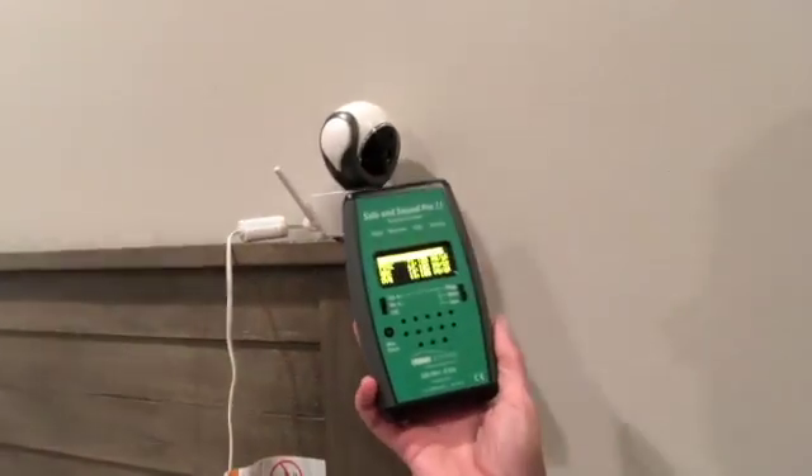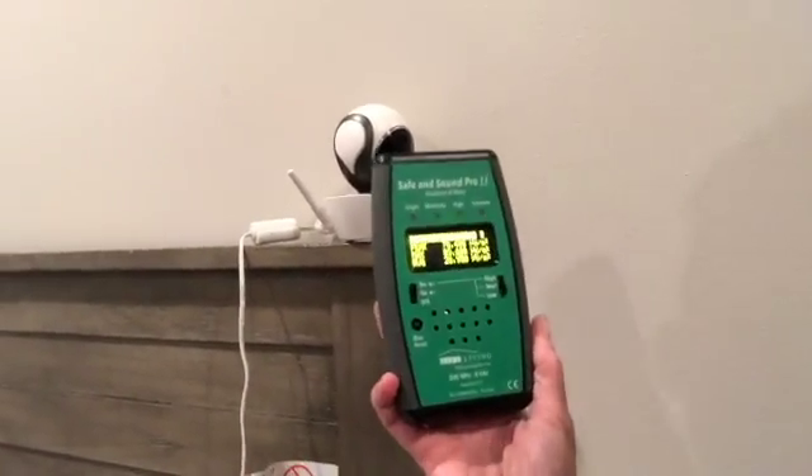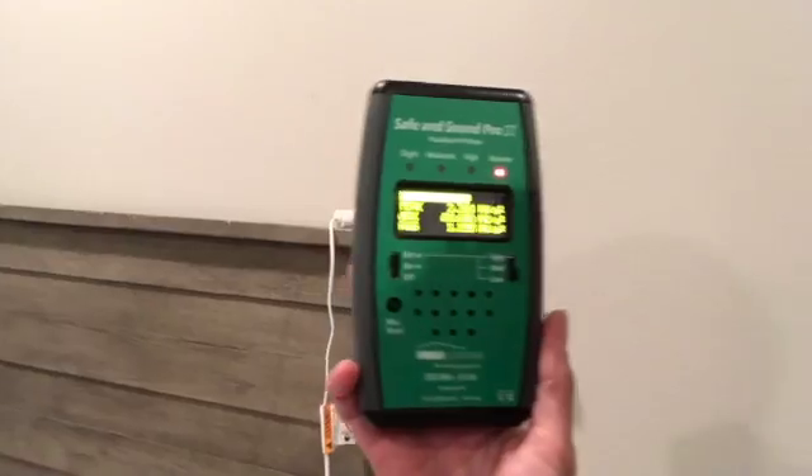Next to the monitor I'm at close to 90,000 microwatts per square meter. Remember, we want our readings under 10 microwatts per square meter ideally — so obviously that's way too high, especially in a baby's room.